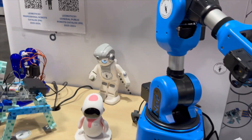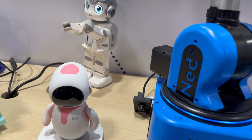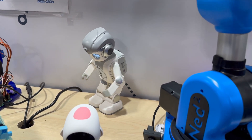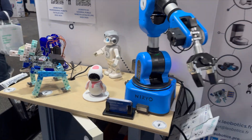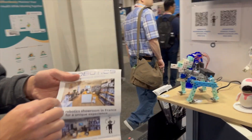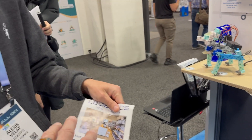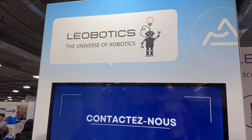This little guy — I made him dance. He's more of a companion for small companies. You can make him do the welcoming process with the camera — you can put it at your front desk in your office. That's what they do at their store. When you come in the store, this guy says hello. Leo Robotics is the first robotics store in France — there was nothing before. If people are interested, look up leobotics.fr.